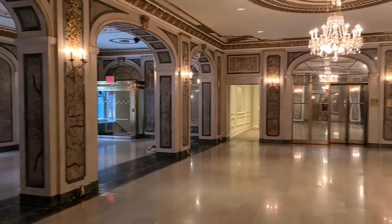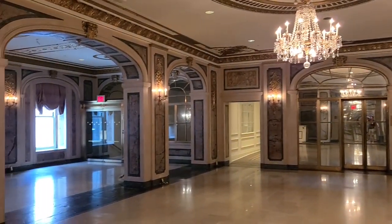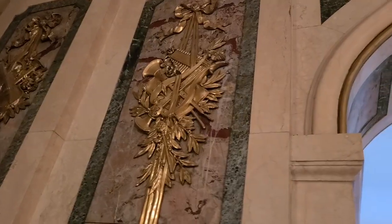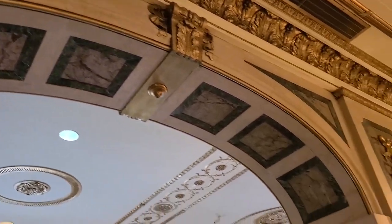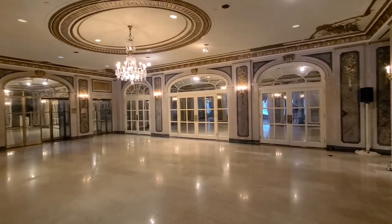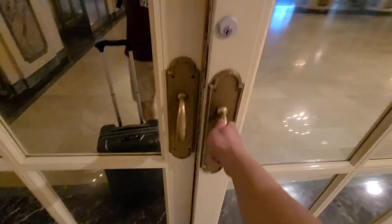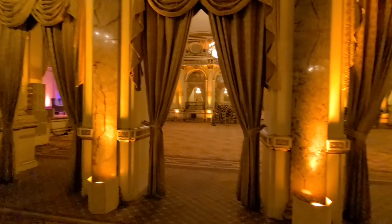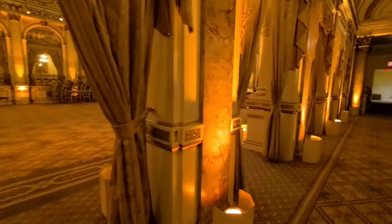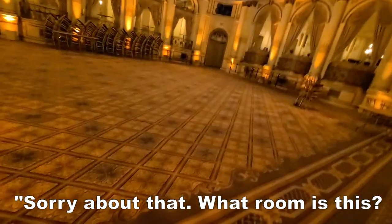Oh my goodness, it looks much better in real life than my camera is picking up. It looks like Belle and the Beast are going to start dancing in the middle here with some talking candlesticks. Gold all over this place, cool archways. Just imagine hosting a wedding reception in here — it would be wild. I just realized these aren't just mirrors, they're also doors. This has kind of a Phantom of the Opera feel — like a palace where I'd expect Mozart to perform for the emperor.